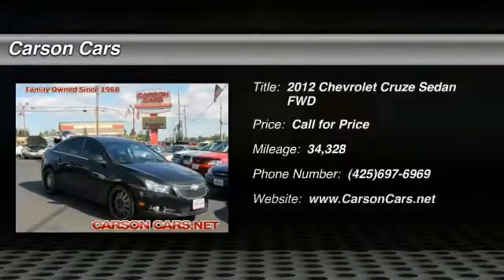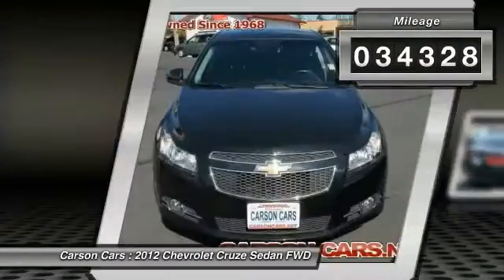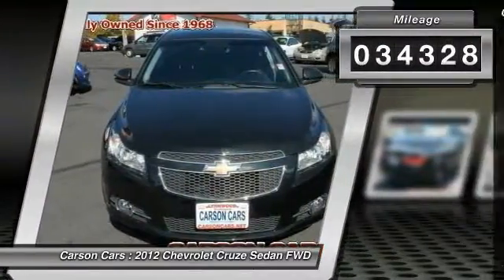The 2012 Cruze — the Cruze Blueprint calls for more than you'd expect. This vehicle has less than 35,000 miles. Here are some of this vehicle's great options.